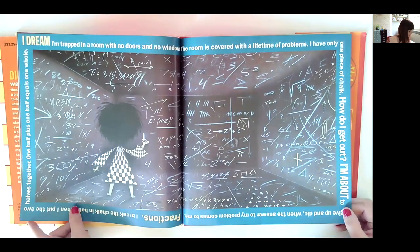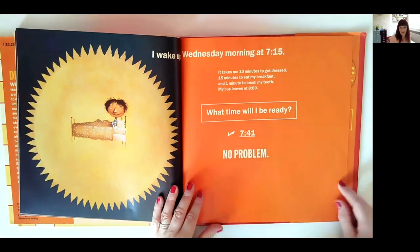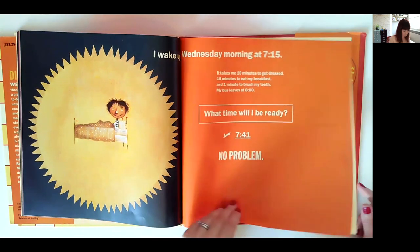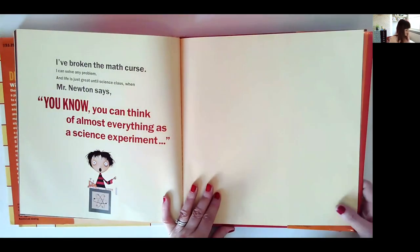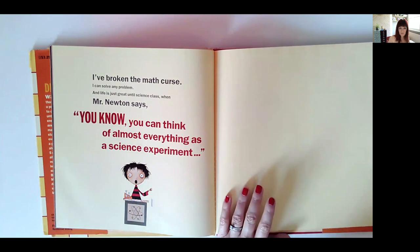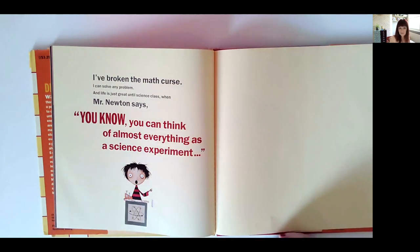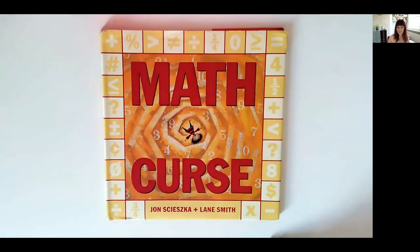It's an absolutely gorgeous book. I love the bit at the end where the character thinks they've broken the curse and not everything's going to be a problem anymore — and then they go into science and Mr. Newton says you can think of almost anything as a science experiment, so the whole process would start again but for science. That is 'Maths Curse.'